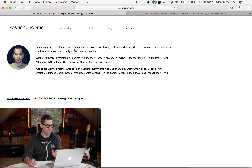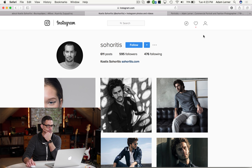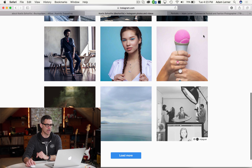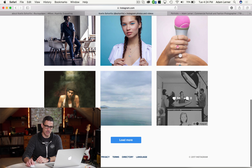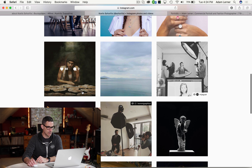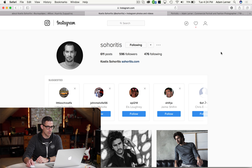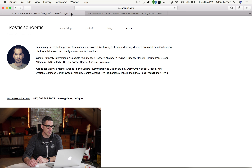Let's go to the about page. He's interested in people and places and expressions — yada yada. Let's check out Costas's Instagram. He's got a lot of lookbook stuff, some behind the scenes. I love that — that's a really neat shot. I think that one's also on the website as well. In fact I'm going to give Costas a follow. Boom, there we go.